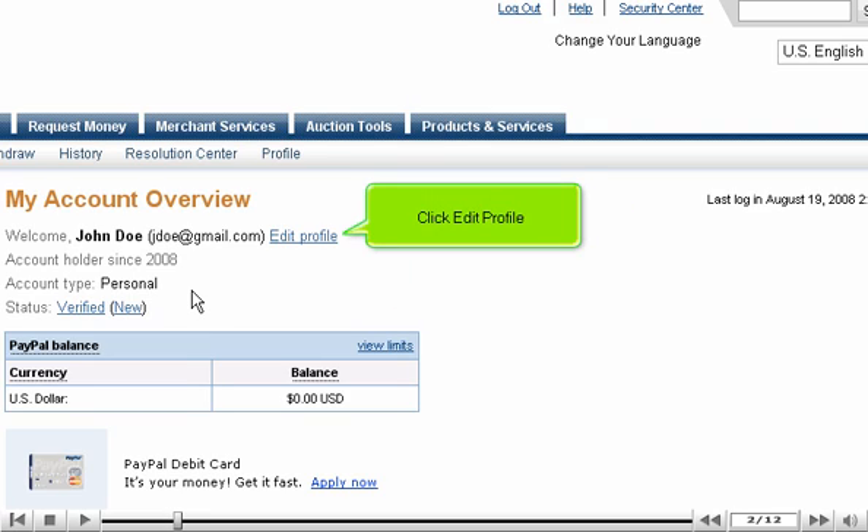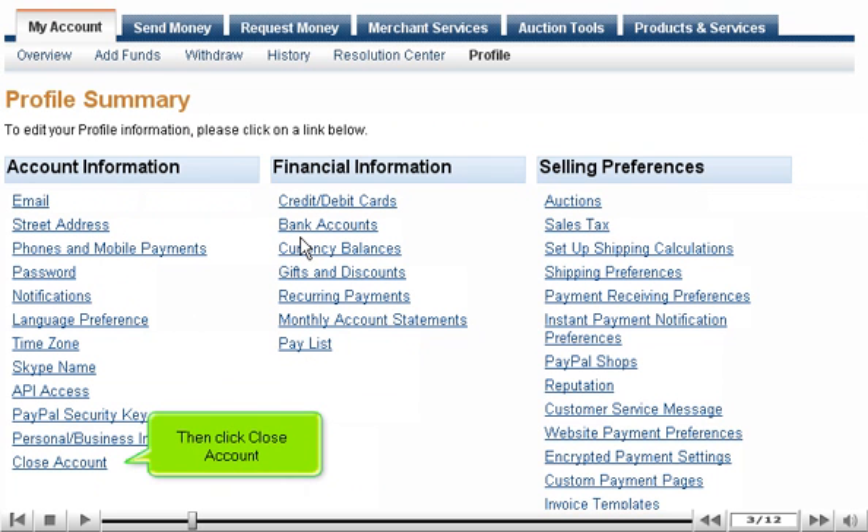Click Edit Profile, then click Close Account.